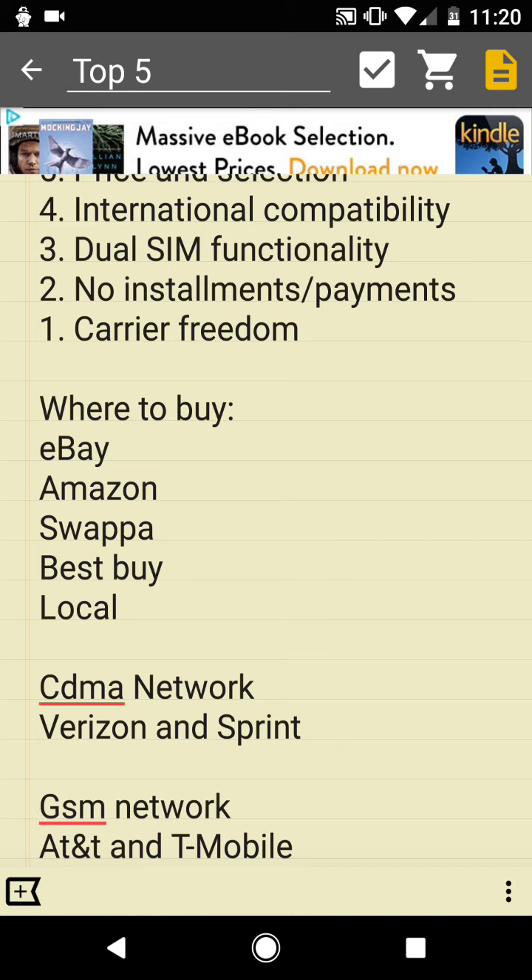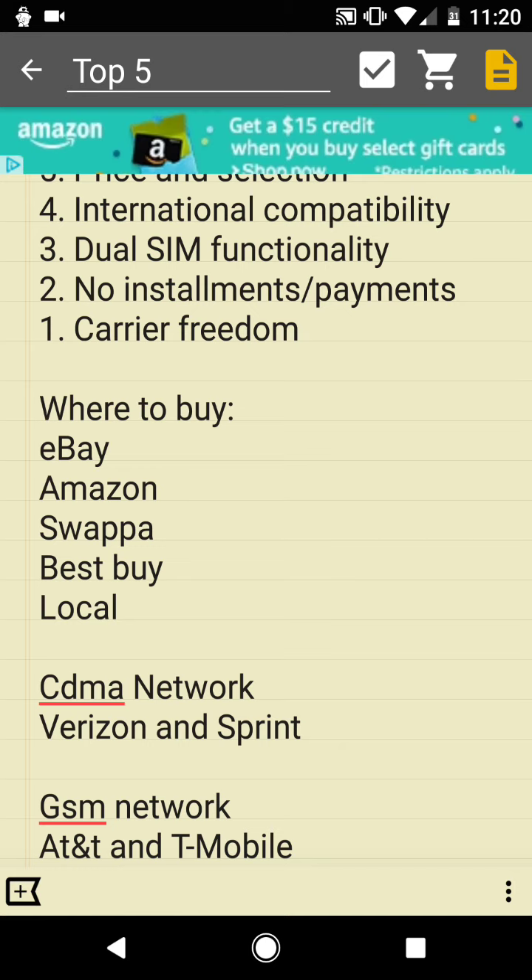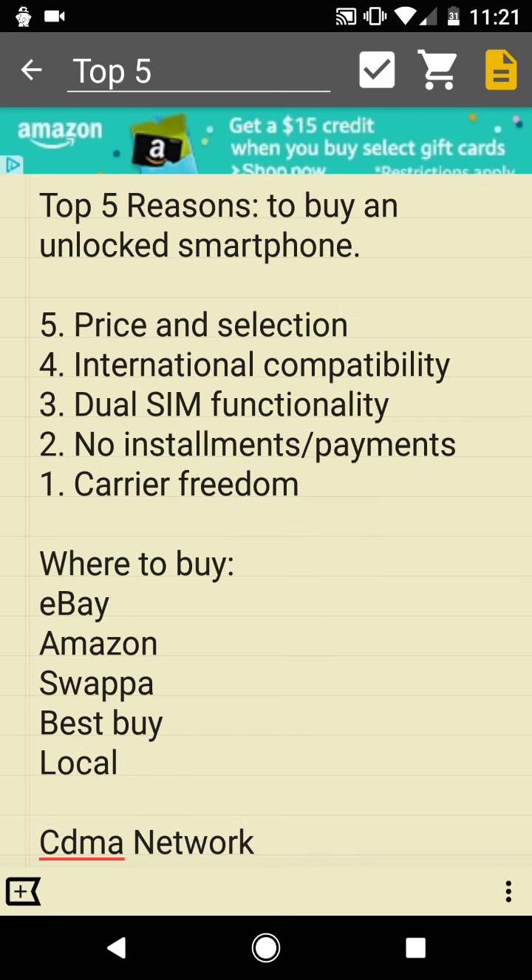The phones with the most flexibility are the GSM network phones and the Verizon phones. Sprint phones are very usable once they've been unlocked. So those are the technologies used here in the U.S. Now let's get to the top five reasons why you would want to buy an unlocked smartphone.